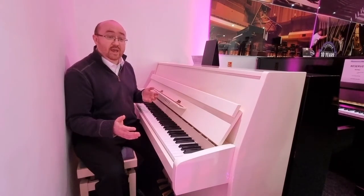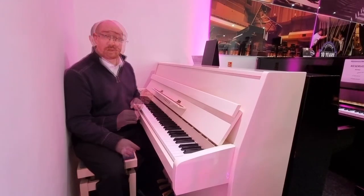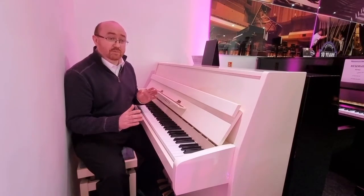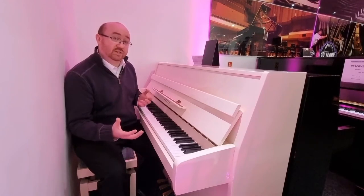This model was built in the UK at the Kemble factory around the year 2000. Designed for the European market, it has a high quality spruce soundboard and advanced scale design which brings about a wonderful resonant tone.